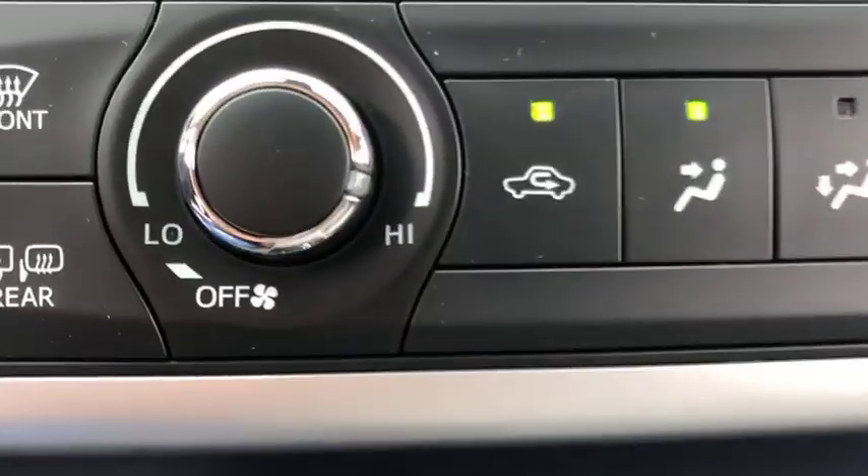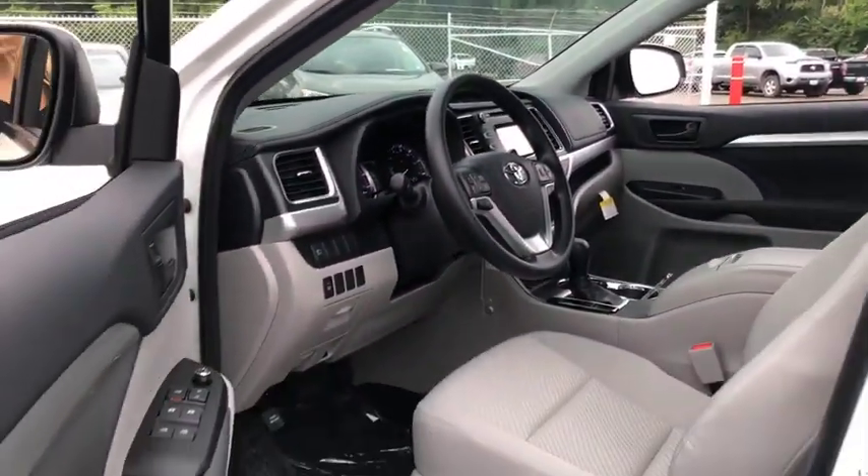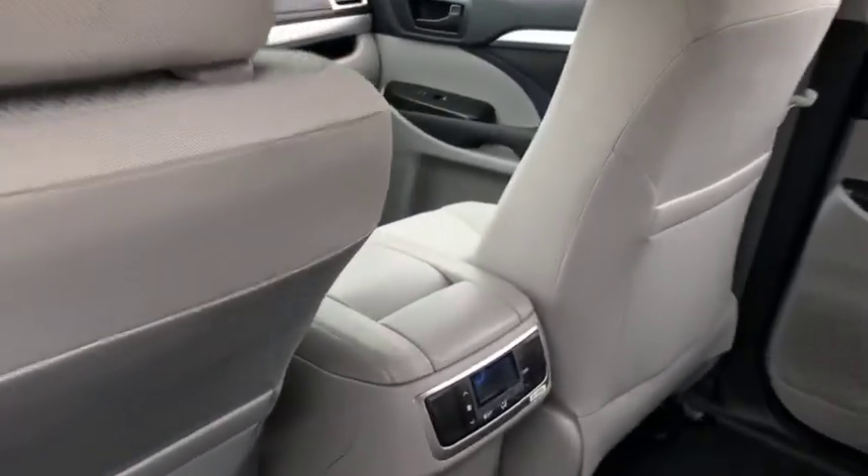Power windows, CD player, trip computer, rear window defroster, panic alarm, remote keyless entry, brake assist, tachometer, overhead console, driver vanity mirror, tilt steering wheel, and front bucket seats.